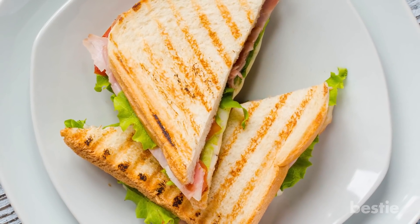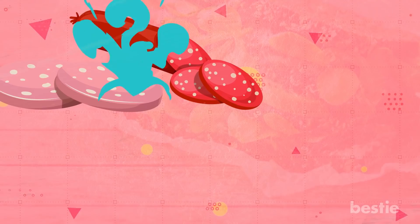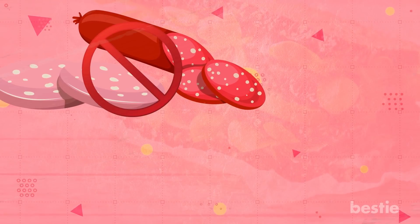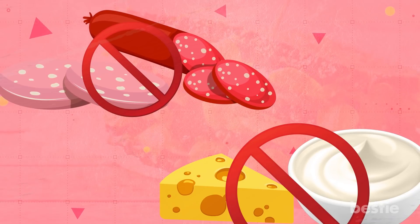Of course, in order to achieve this, a few sacrifices are in order. For example, that processed meat you love so much would have to be tossed aside. The same goes for mayonnaise and extra cheese. Let's talk about what you can put in.